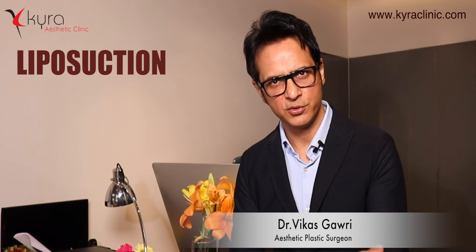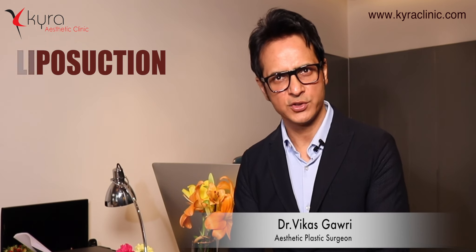Liposuction is for redundant or resistant fat which, in spite of diet or exercise, you are not able to remove. We can address it within a few hours using the liposuction technique.